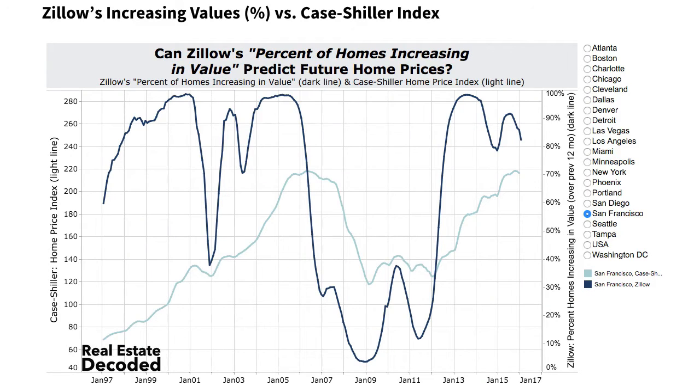With that data, I can now look at it. I looked at Zillow's data and charted it against Case-Shiller's data. I took Zillow's percent of homes increasing in value metric and plotted it against the Case-Shiller index for the 20 cities that Case-Shiller follows. Here you can see it for San Francisco. The dark line is the Zillow metric — the percent of homes increasing in value — and the light line is the Case-Shiller metric.